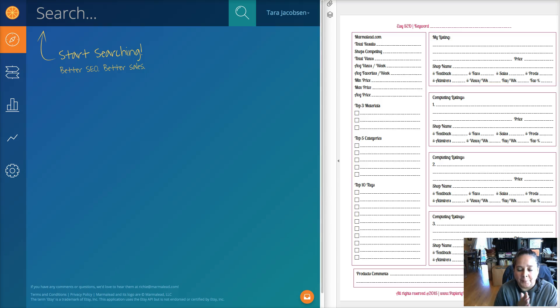Tara Jacobson, Paperly People. Today we are doing something that is one of my all-time favorite things to do - SEO for my Etsy store, Paperly People. This is about doing research to figure out what keyword you want to rank for. I want to rank for business planner, business calendar - and I've come to find out I want to rank for business organizer.